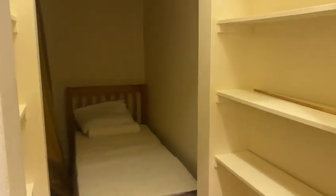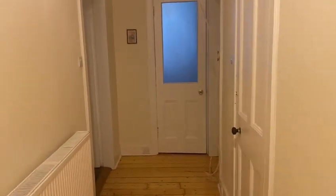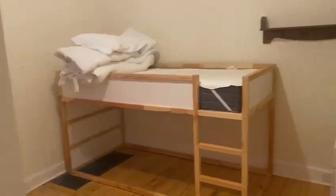Moving down the hallway, we have a little box room with some shelving and storage area, and another bedroom on this side as well.